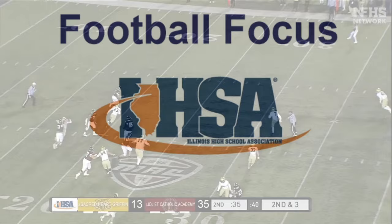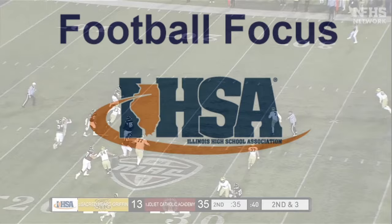Our number one objective with Football Focus is to help coaches, players, and officials understand the rules of the high school game. Thanks for watching. We'll see you next time on the IHSA's Football Focus.